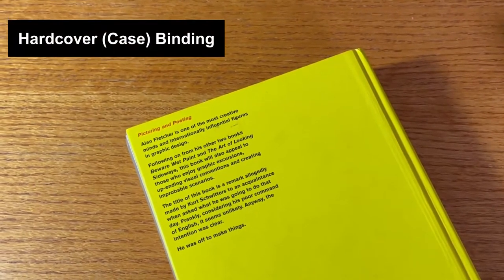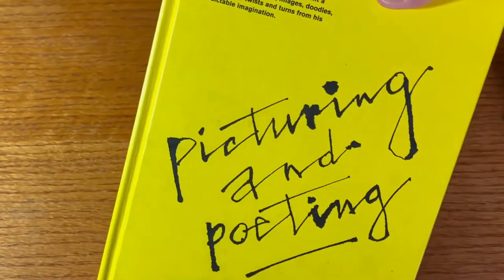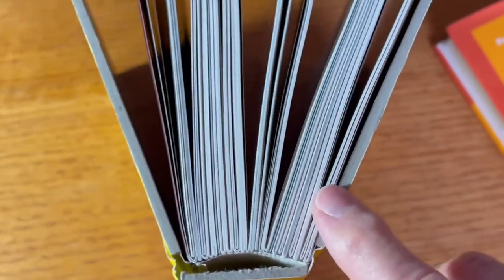The first type of book binding we'll talk about is hardcover, often referred to as case binding. As an example, I'm using one of my favorite books, Picturing and Poeting by Alan Fletcher. I also chose it because it clearly shows the construction of a case bound hardcover book.